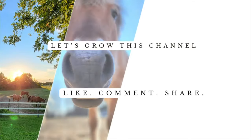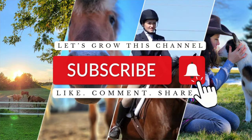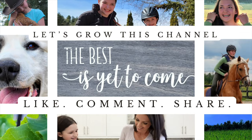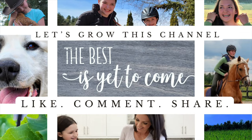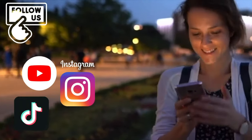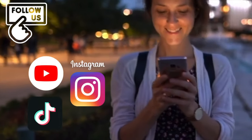Before we get into the video, go ahead and click the subscribe button and hit the bell to select all so you don't miss any of our videos. Don't forget to give this video a thumbs up and tell your friends and family about us — it's the only way we can grow and that YouTube knows you're enjoying our content. Be sure to follow us on Instagram and TikTok as well for extra content and behind-the-scenes footage. Let's get into the video.